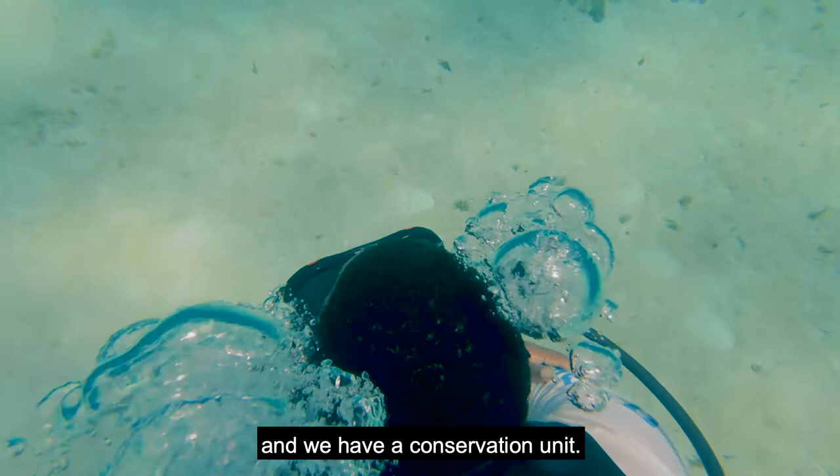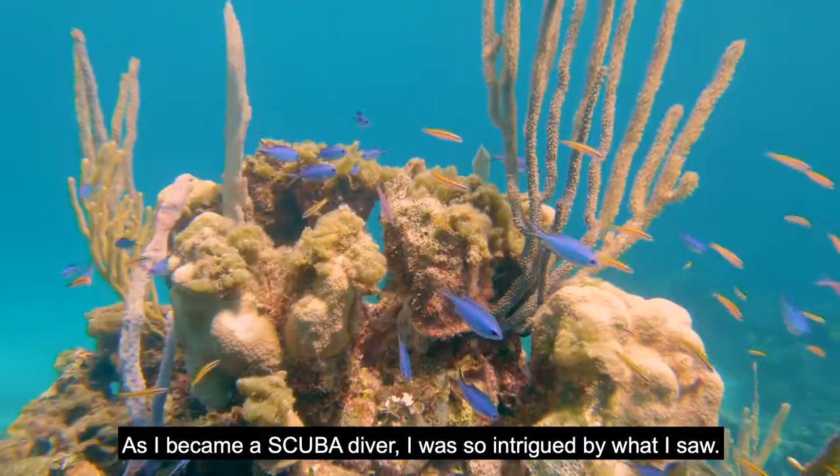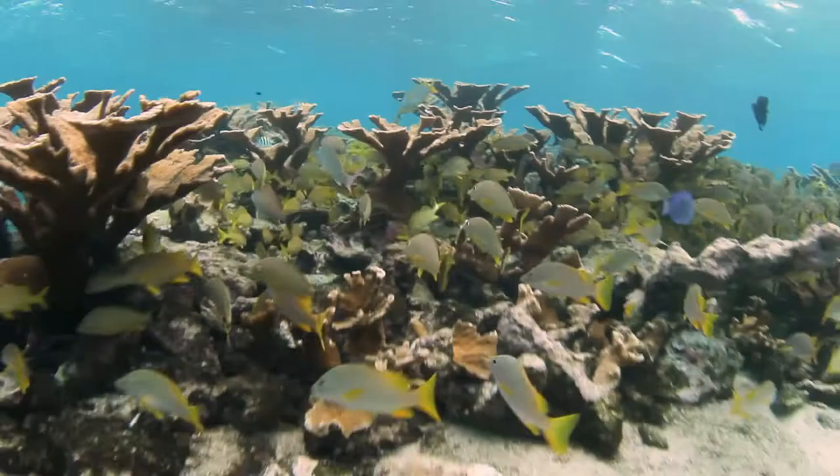I work with the Royal Bahamas Defense Force and we have a conservation unit. As I became a scuba diver, I was so intrigued by what I saw. Somebody told me, 'You should have seen that ten years ago.'